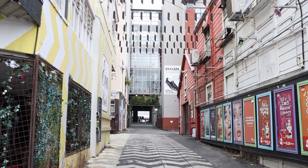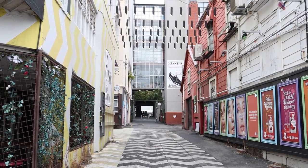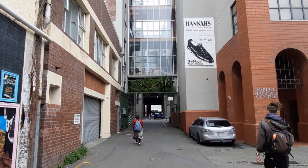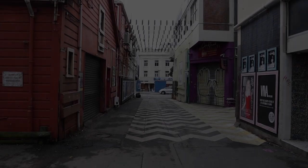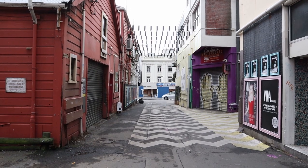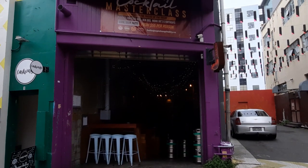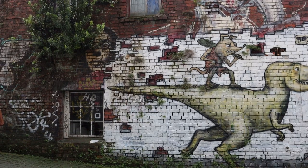In the 1920s, Hannah's footwear factory and office were housed in this area. Due to the rise of shoe imports, Hannah's footwear production declined and eventually ended in the 1980s. In the 1990s, the buildings were converted into New York-style loft apartments. This area is now known as Hannah's Laneway, a gem for food lovers.